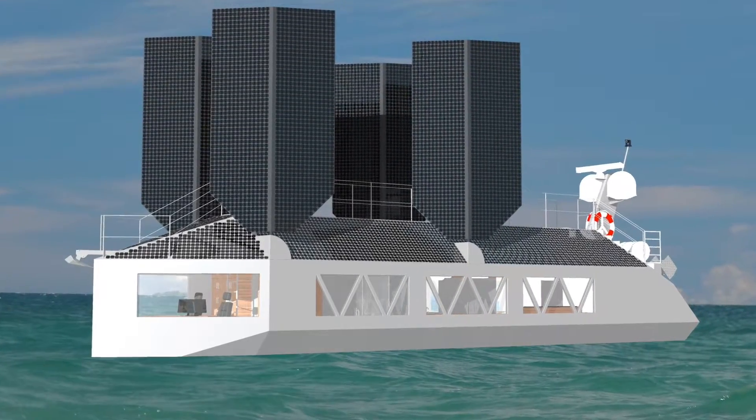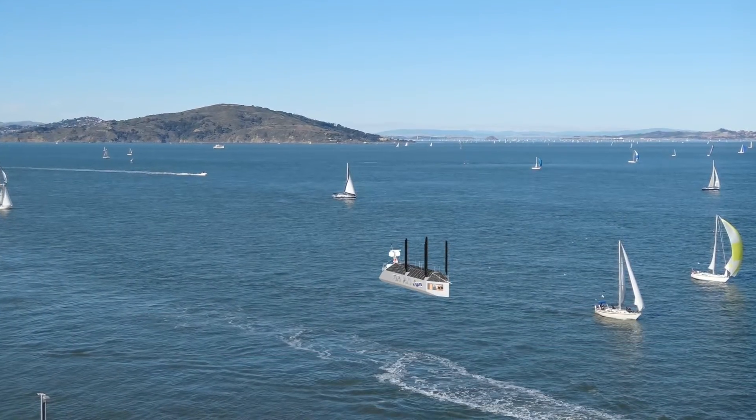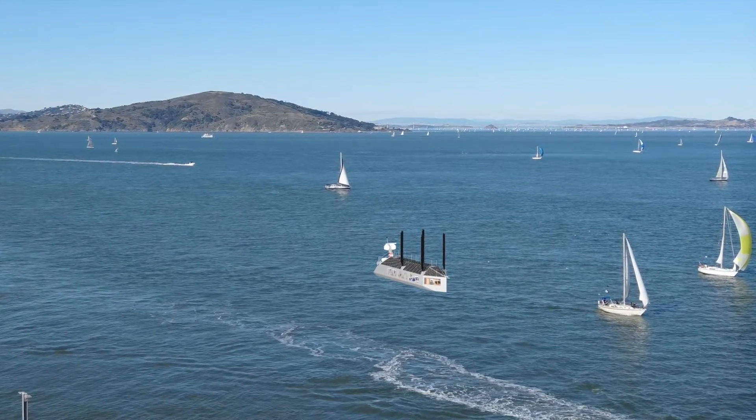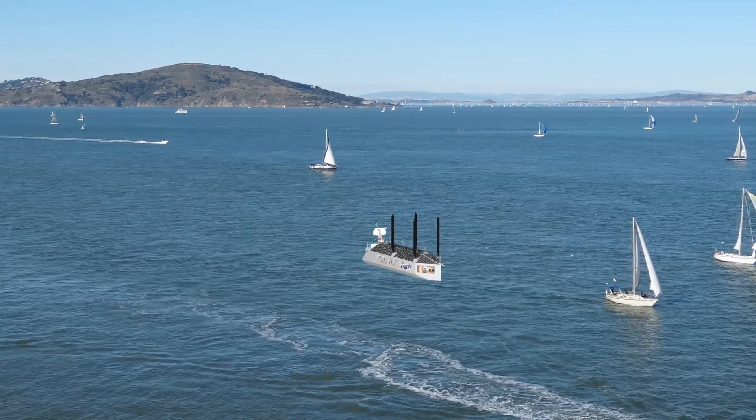I'm Ben Woodison and this is the Sovereign Sailor. The Sovereign Sailor is a 684 square foot, one bedroom, one bathroom, ocean-going electric sailboat with two clean lofts and a garden.